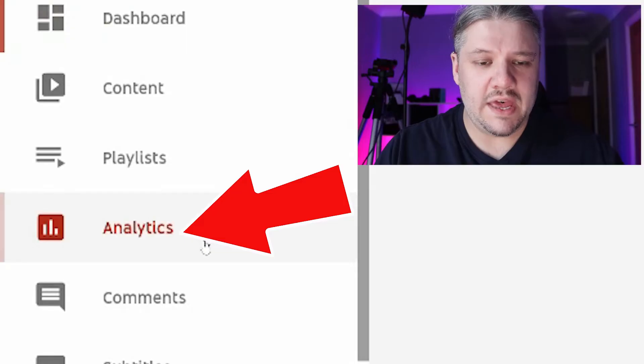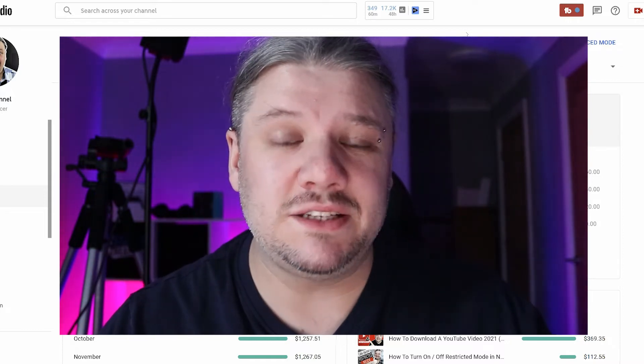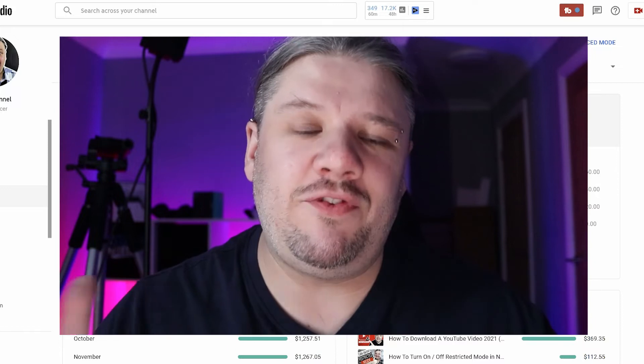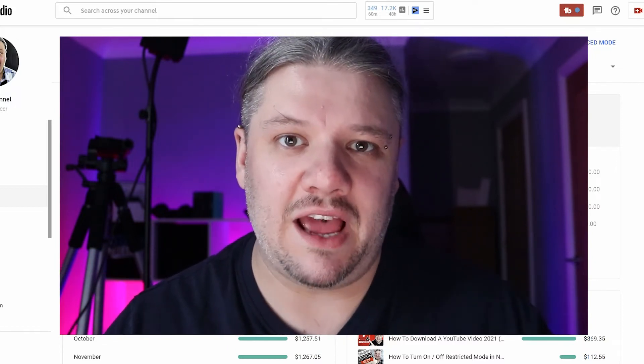So let's dive into my analytics — analytics and revenue. We're going to have a look at February as a whole because I'm recording this on the 30th of March. The rest of March hasn't been done yet, and February is 28 days, so at least that's four weeks that we can scale on here.